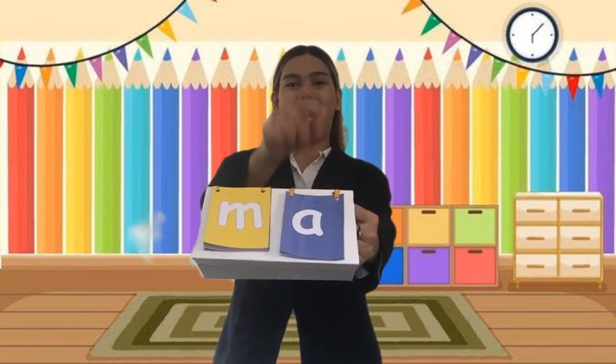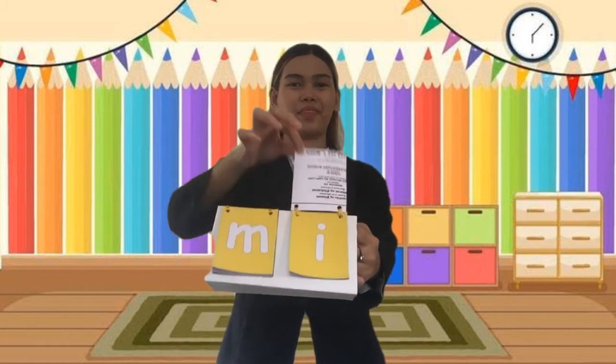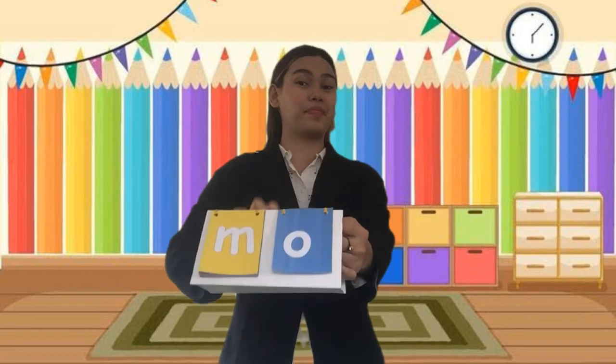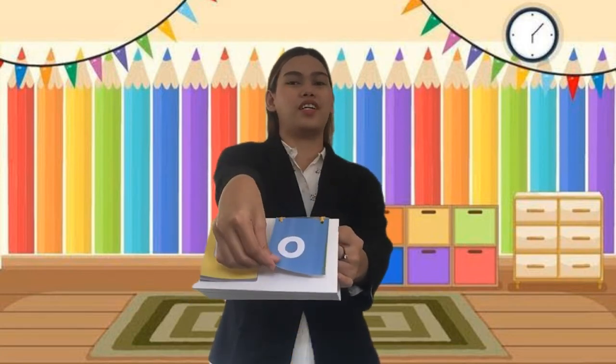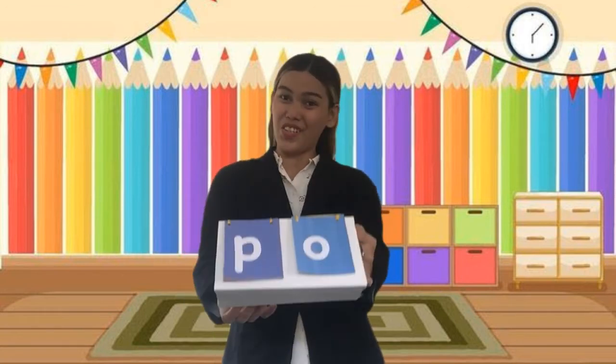Ma, ma. Flip. Me, me. Flip. Me, me. Flip. Mo, mo. Flip. Mo, mo. It's your turn.